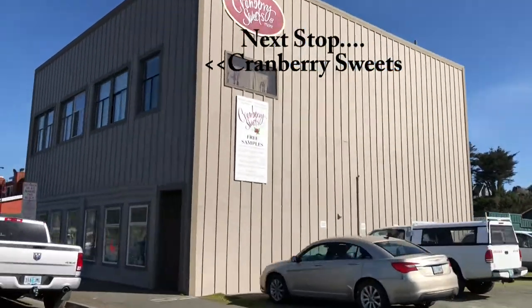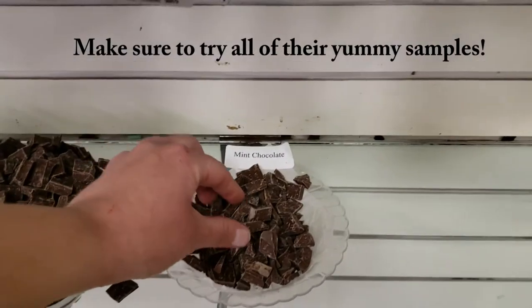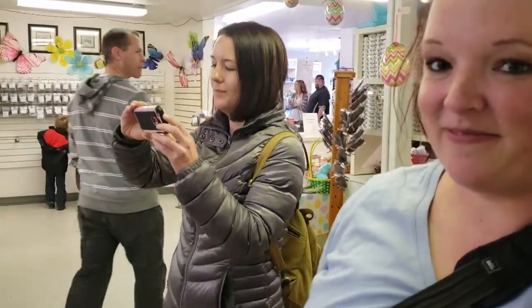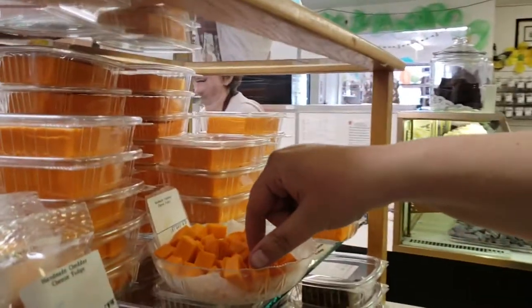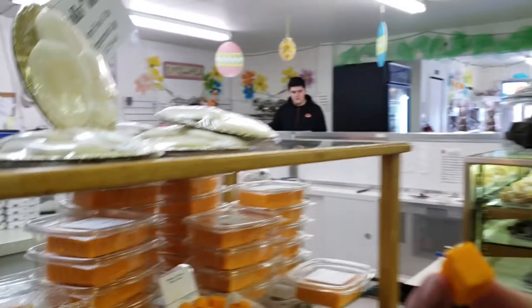Next up we went to Cranberry Sweets Candy Factory. Janelle's about to try this cheddar cheese fudge — just the kind of flavor of fudge that everybody needs to try. It's okay. That's weird.